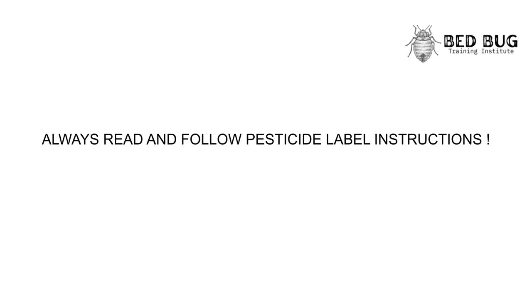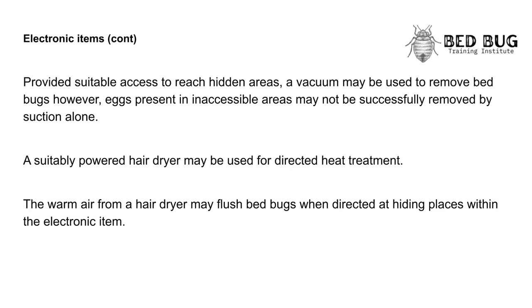Always read and follow pesticide label instructions. Provided suitable access to reach hidden areas, a vacuum may be used to remove bedbugs. However, eggs present in inaccessible areas may not be successfully removed by suction alone. A suitably powered hair dryer may be used for directed heat treatment; the warm air from a hair dryer may flush bedbugs when directed at hiding places within the electronic item.